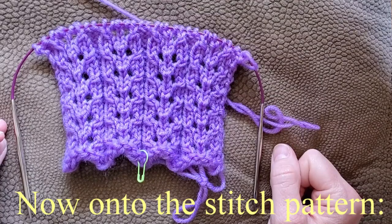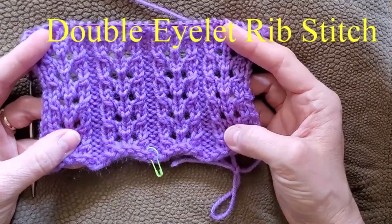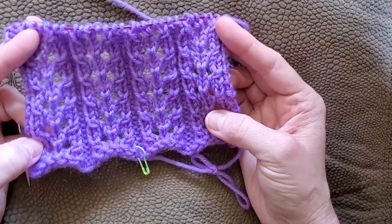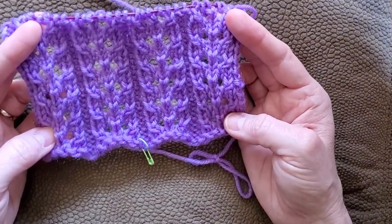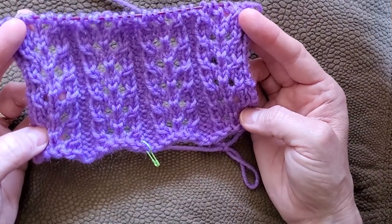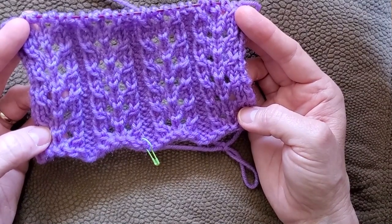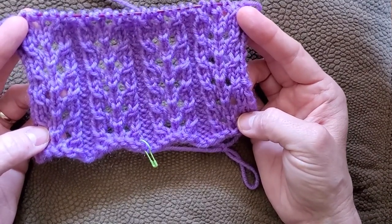Today I'm going to be showing you another pattern stitch for my Christmas knitting series. This is called the double eyelet rib stitch. I am knitting it with a little bit larger needle than is required for my yarn, so this is a little bit more lacy, but I still love the look of it. I went up one size — instead of a size 6, I'm using a size 7. I love the look of this and I think it would make a really great cowl, a really great stole, or a great scarf.